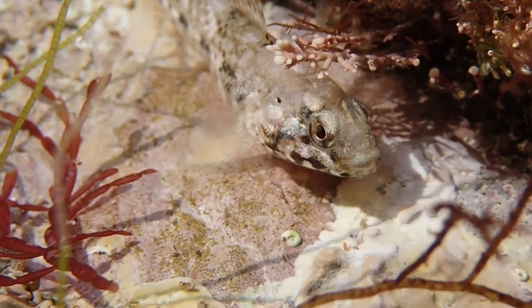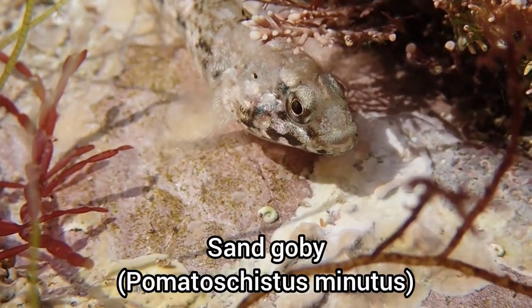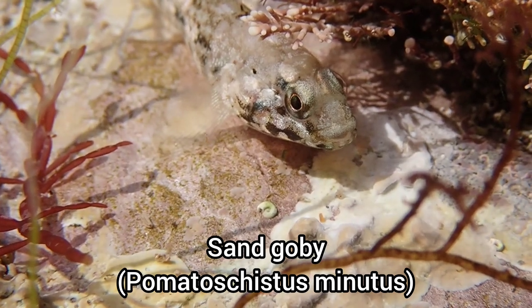I also managed to find this small goby in a rock pool. I think this is a sand goby, but I'm not 100% sure — but it was still a cool find.